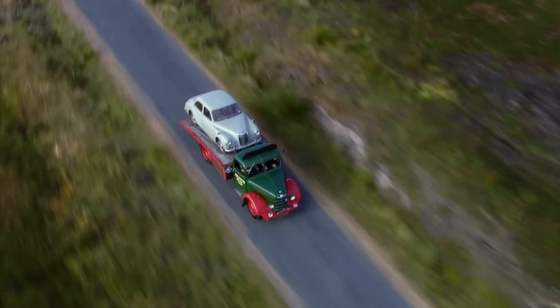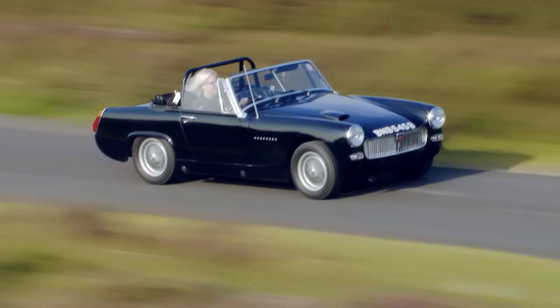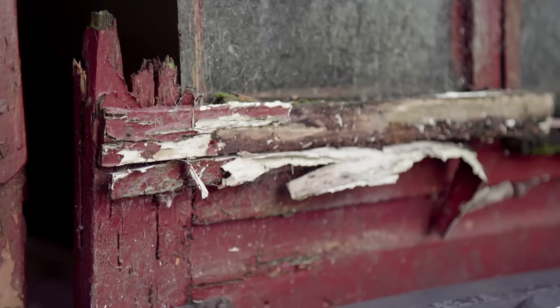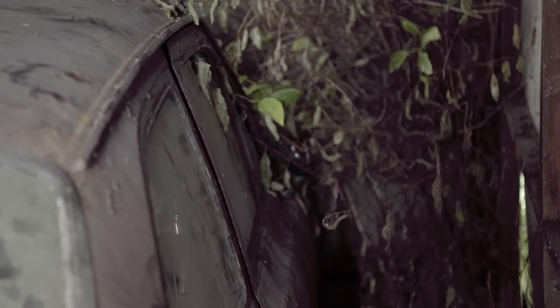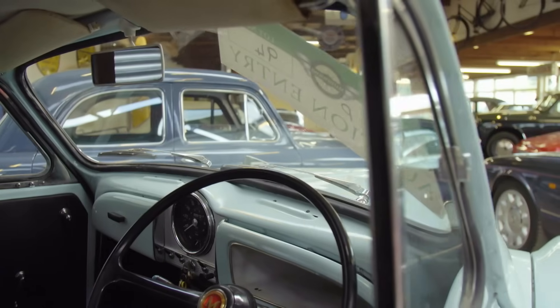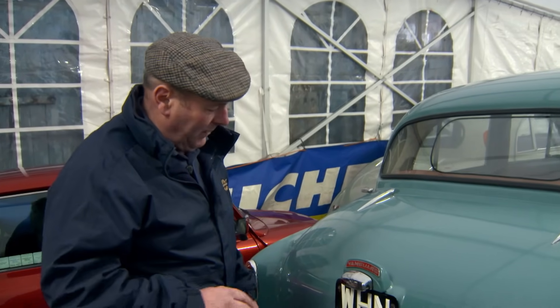Trusted lieutenants are sons Paul and Dave. Keeping them all in check and dealing with the punters is Sarah. 'Somebody could ring today with some fabulous vehicle that's been sat in a barn for 50 years - you have no clue. It's the chase, it's finding it. So you get up every morning thinking, what am I going to find today?' This is a family's love affair with cars that have lived a life.